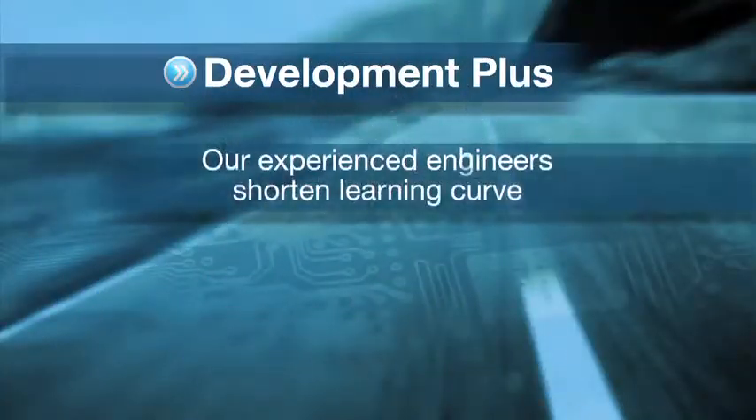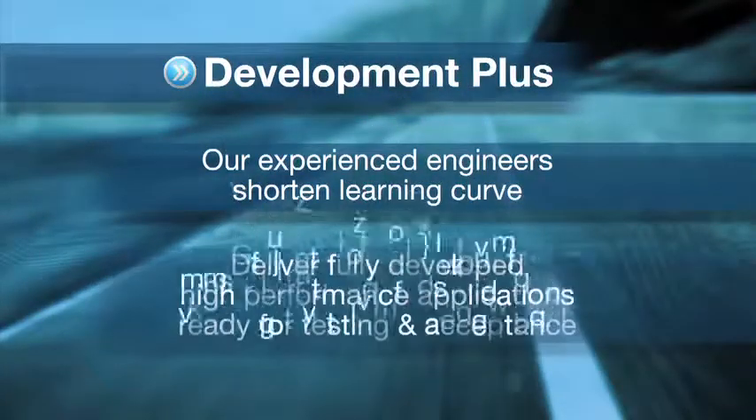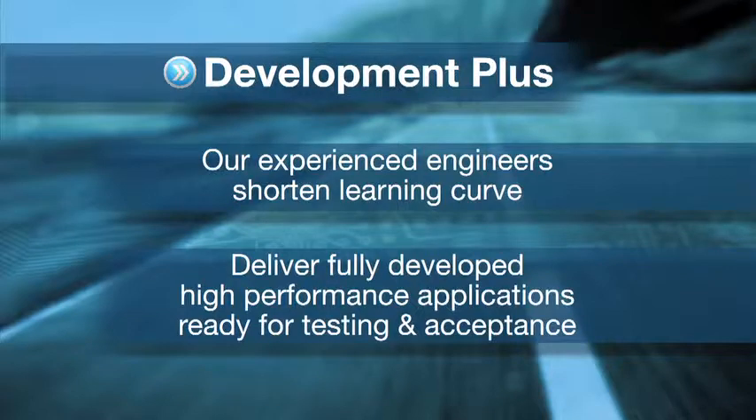Our second package is Development Plus, offering the best value. Our experienced engineers shorten your learning curve and deliver fully developed, high-performance applications ready for your testing and acceptance.